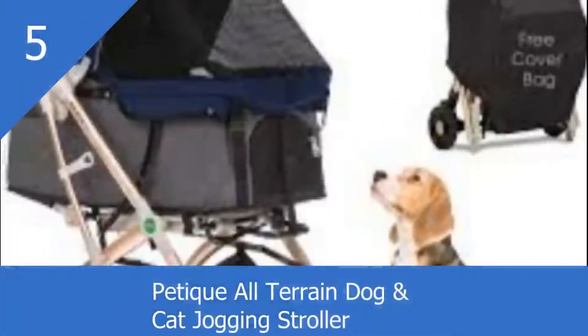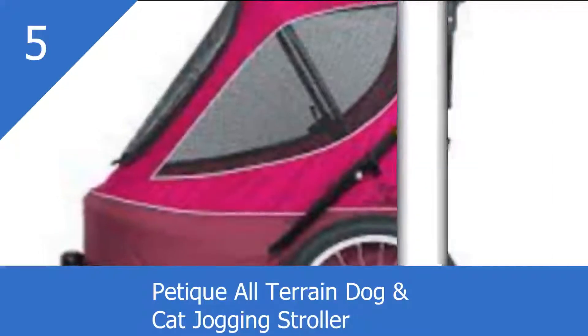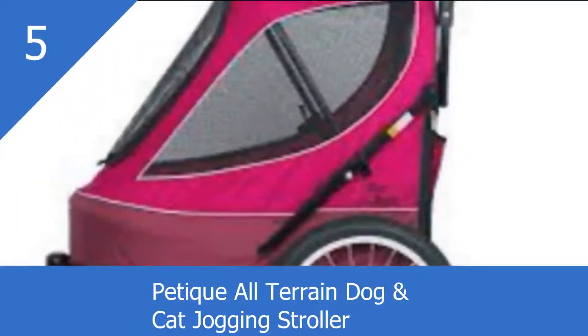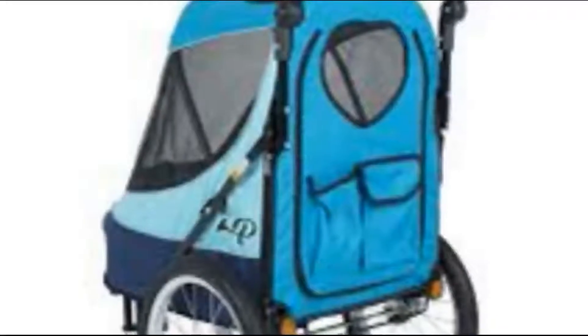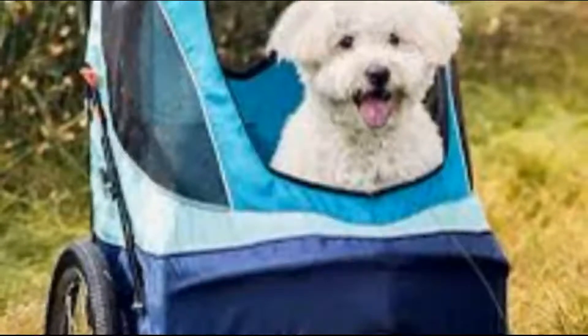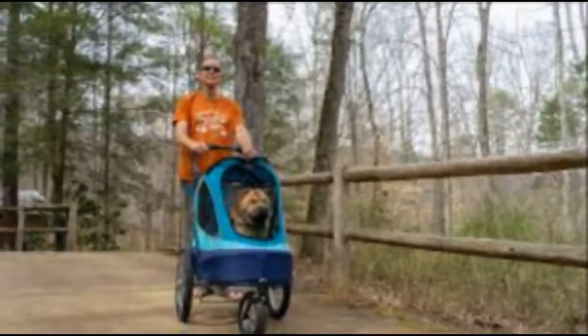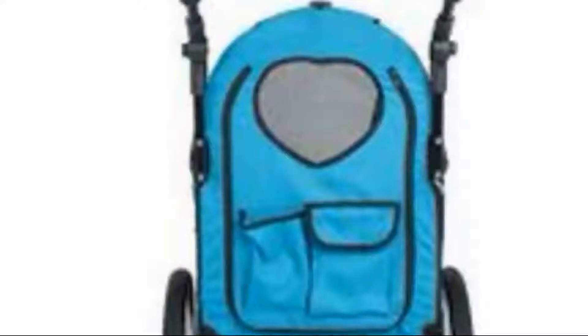Pettic All-Terrain Dog and Cat Jogging Stroller. The Pettic All-Terrain Dog and Cat Jogging Stroller is perfect for taking your furry friend anywhere you want to go. Your dog or cat will love being whisked around on this ride of a lifetime. This jogger comes with large bike tires that are great for shock absorption as well as handling all types of terrain. There's also a dual-wheel brake in the back that you operate with just a simple step. Complete with accented reflectors, you can even take your companion out for a night around the town.